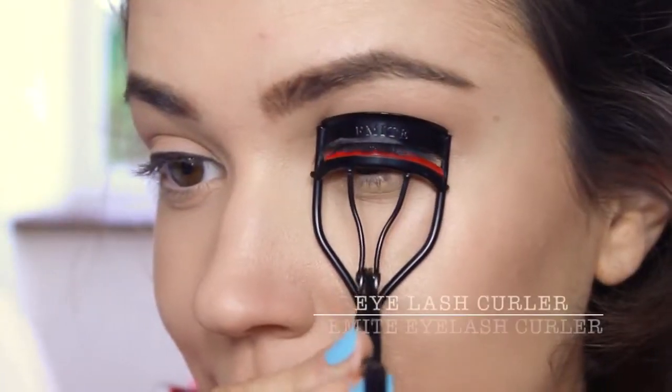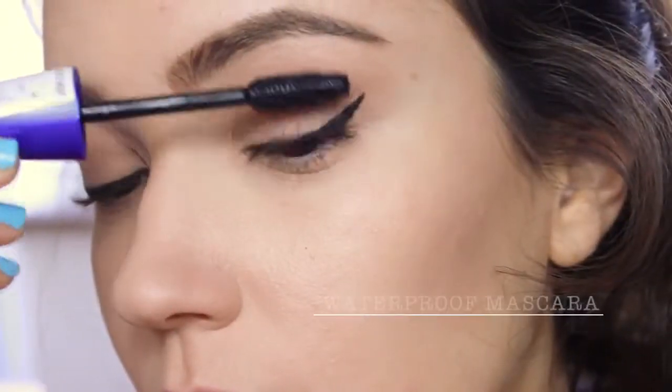Curl your eyelashes and apply a waterproof mascara. This doesn't budge — it's awesome!